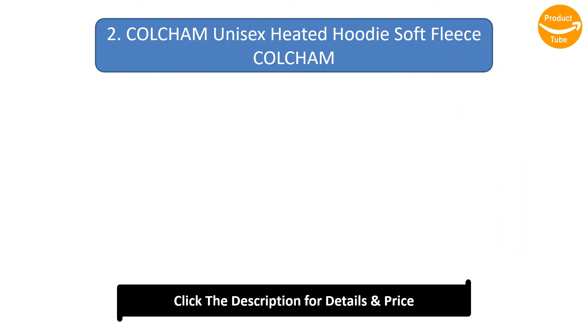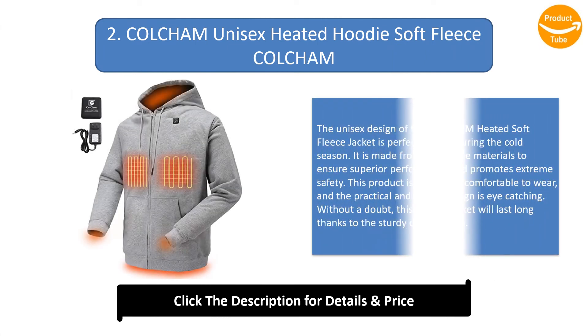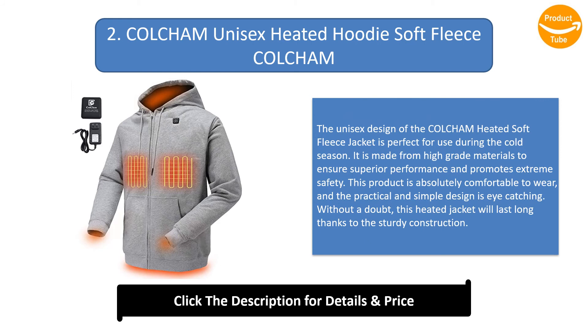Number 2: Colchum Unisex Heated Hoodie Soft Fleece. The unisex design of the Colchum heated soft fleece jacket is perfect for use during the cold season. It is made from high-grade materials to ensure superior performance and extreme safety. This product is absolutely comfortable to wear, and the practical, simple design is eye-catching. Without a doubt, this heated jacket will last long thanks to its sturdy construction.